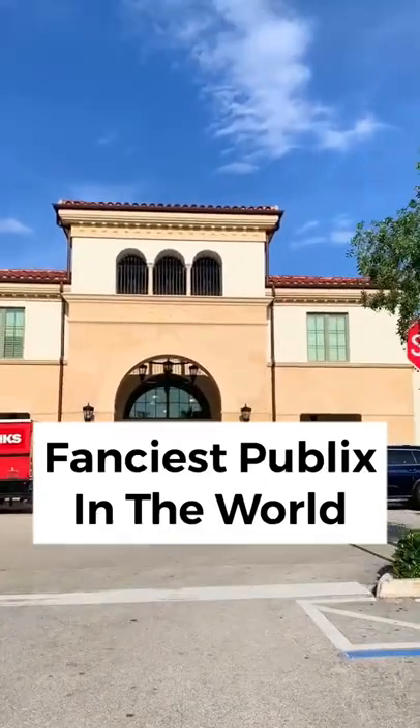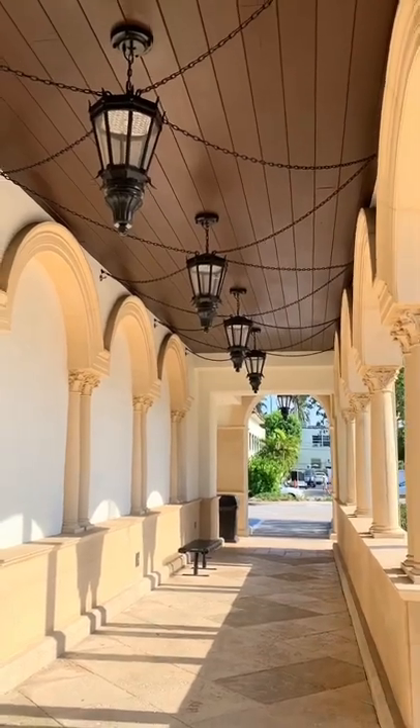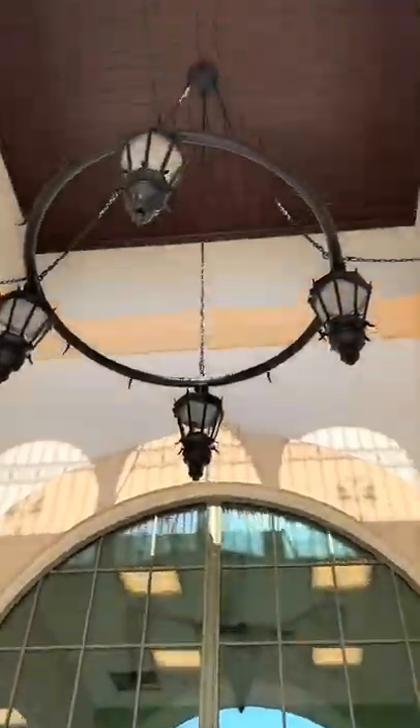I think I found the fanciest Publix grocery store in the world. It literally looks like Europe with these columns, and the best part is that they have valet. A grocery store with valet — and check out this entranceway.